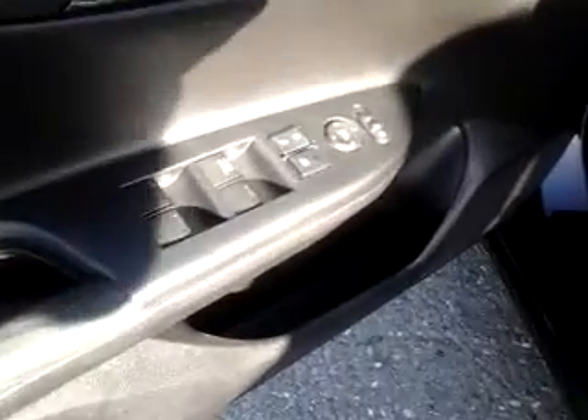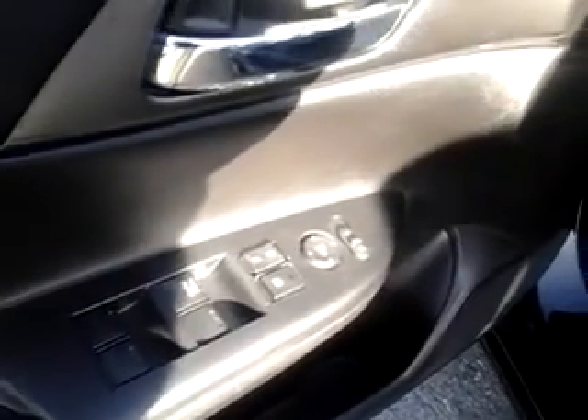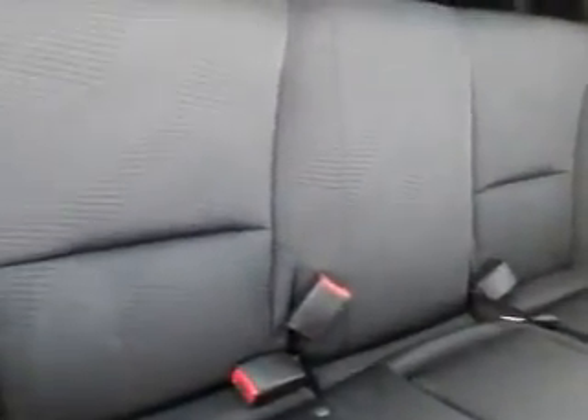I'm locking it from the key fob and we get inside here. A couple features: power windows, door locks, and power mirrors. This particular car has the dark charcoal cloth interior, and you can see the condition of the seats — excellent condition throughout the back as well, great shape.